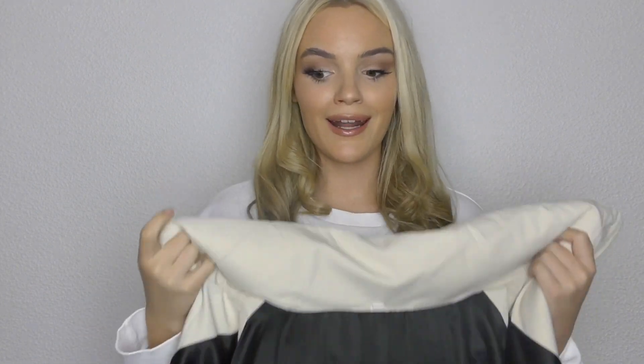The next thing I got was actually a coat. I was desperately in need of a nice new coat because all my coats are literally completely trashed. This coat was £42.49 and they had it in a few different colors — a little bit more pricey — but I can honestly say I am so happy with it. It's just this cream color, it doesn't have a hood, and it's kind of a more cropped coat style.